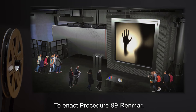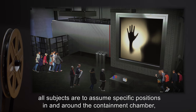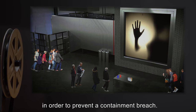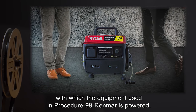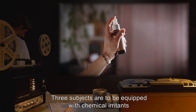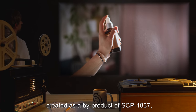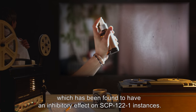To enact Procedure 99-RENMAR, all subjects are to assume specific positions in and around the containment chamber in order to prevent a containment breach. Two subjects are to man a portable generator, with which the equipment used in Procedure 99-RENMAR is powered. Three subjects are to be equipped with chemical irritants, created as a byproduct of SCP-1837, which has been found to have an inhibitory effect on SCP-122-1 instances.